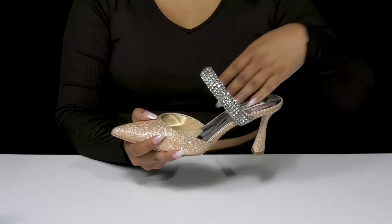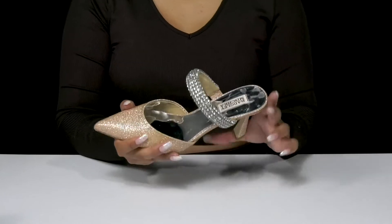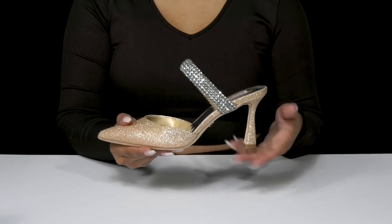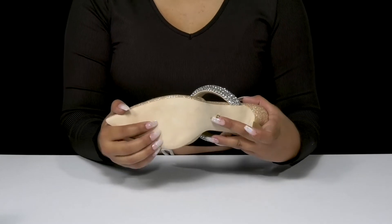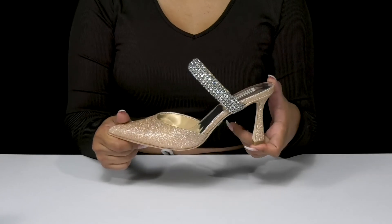You'll find it super easy to slip into these with that open back, and you'll get a nice amount of padding on the insole to keep you comfortable longer. That heel will give you a small 3-inch boost of height, and you'll love the fact that the outsole has lots of texture to give you some added grip while staying super flexible for an easy wear.